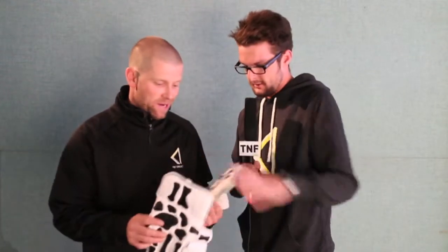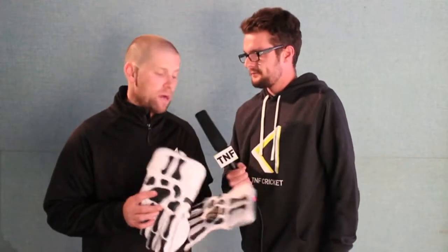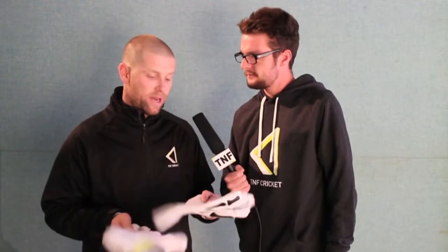We've got those junior bats in stock now too. And we've got some new wicket keeping gloves — these little beasts. These have been a long time in the making — three years to develop these TNF wicket keeping gloves. They are terrific and have been really well received so far.